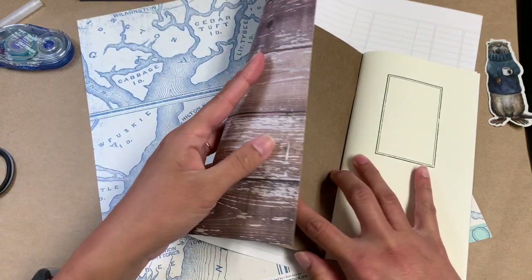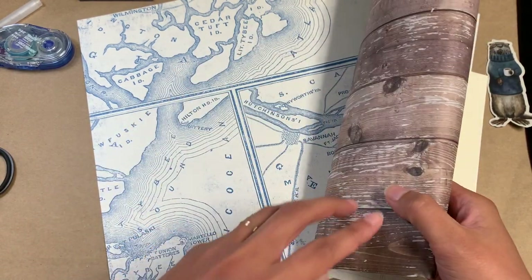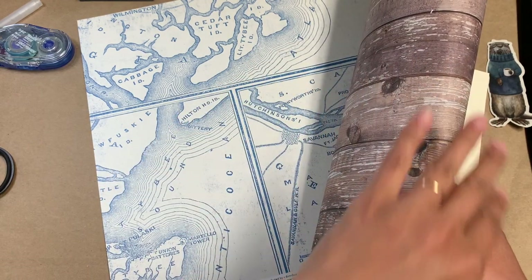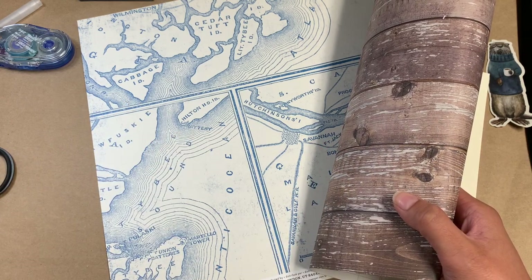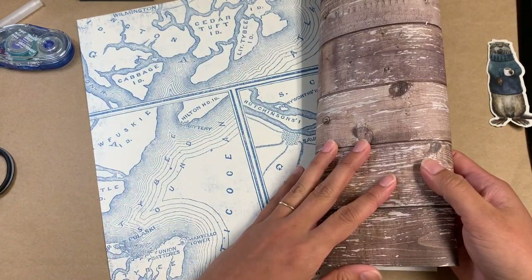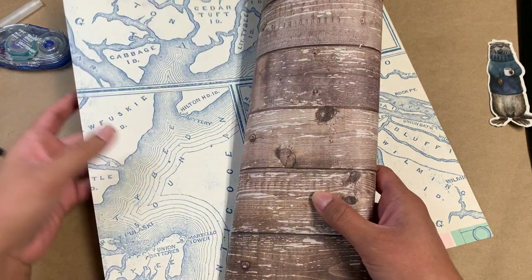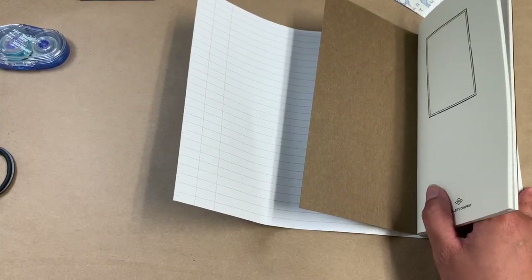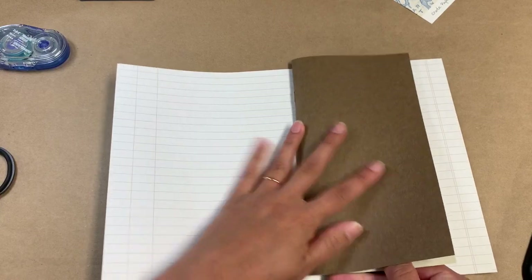I'm a really big fan now of folding whatever paper I'm using all the way over, because this rounded edge that I get — it is the smallest, most insignificant thing — but having a folded edge that's nice and round does something for me, like something major. I have to have that now for some really strange reason. So I'm going to go ahead and put the wood part on here and cut it diagonally across the front.